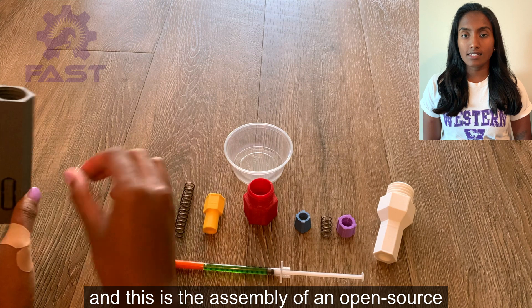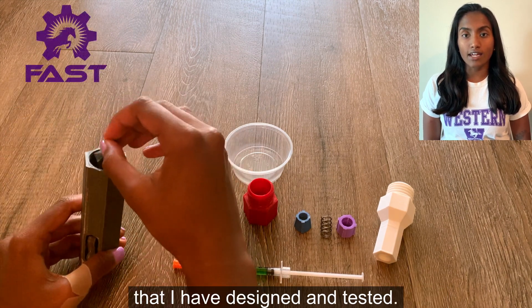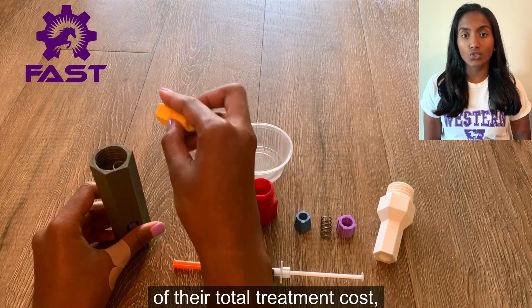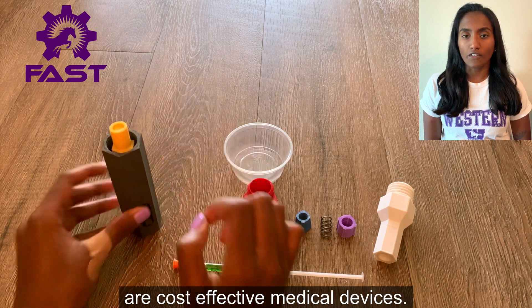My name is Injusla and this is the assembly of an open-source and 3D printable auto-injector that I have designed and tested. For many people, hospital injections constitute almost half of their total treatment cost, which is why spring-driven auto-injectors are cost-effective medical devices.